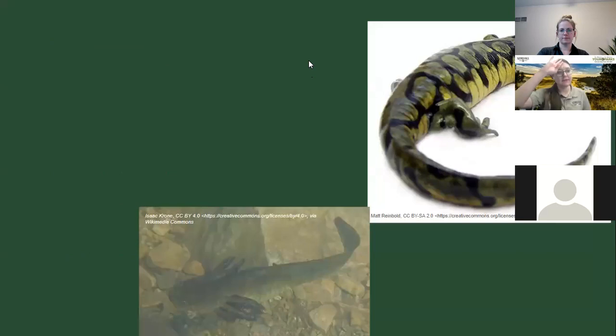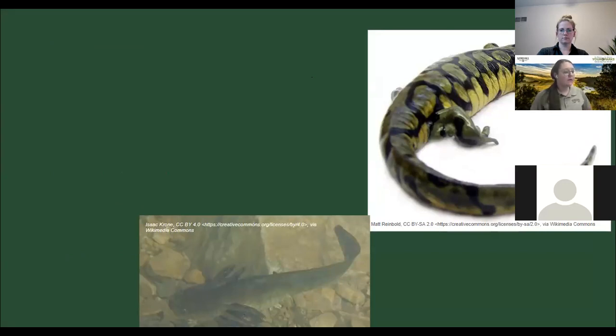A question in the chat: how do you tell the difference between a frog and a toad? Toad skin is bumpy and rough, and they don't need to stay near water as much. A frog has really slimy skin and can actually breathe through its skin underwater, so it needs to stay moist. If it's slimy, it's probably a frog; if it's bumpy and dry, it's probably a toad.